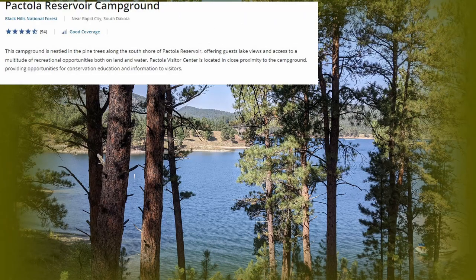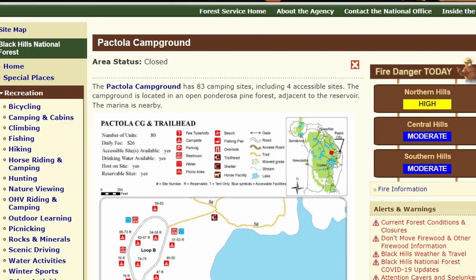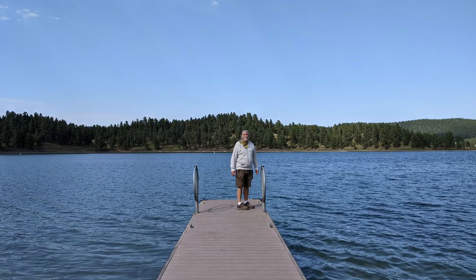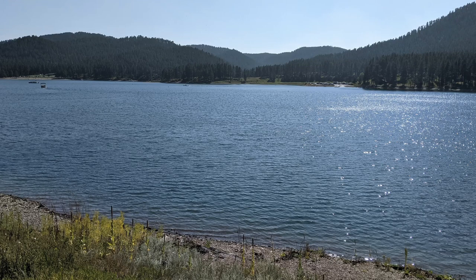Our second campground for this video is Pactola Campground. We did not have a reservation and arrived early to get a first-come, first-served spot. Our site was 21, and we spent seven nights and paid $13 per night.